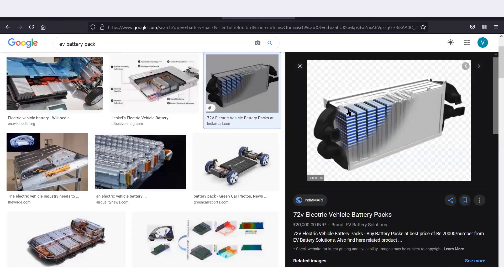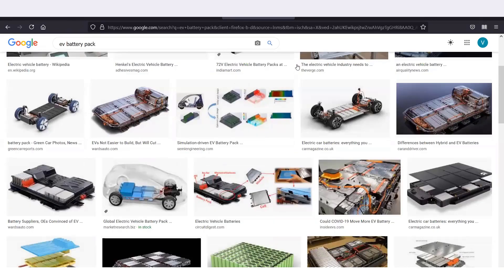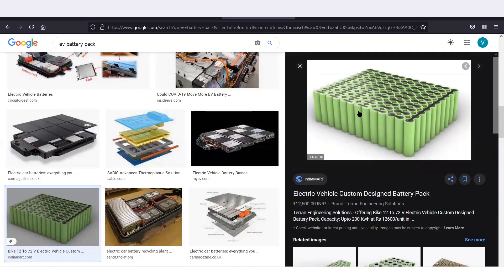In this EV battery pack image you can see a large number of cells connected together to make an entire electric vehicle battery pack. An EV battery pack is a combination of many cells connected together. One unit of green color is one cell. These are similar to AA and AAA size remote controller cells in shape, but these are lithium-ion cells — slightly larger in length and diameter. These cylindrical cells make up an EV battery pack.